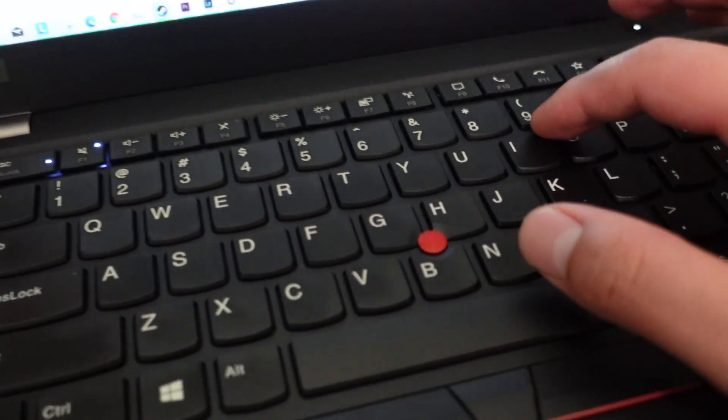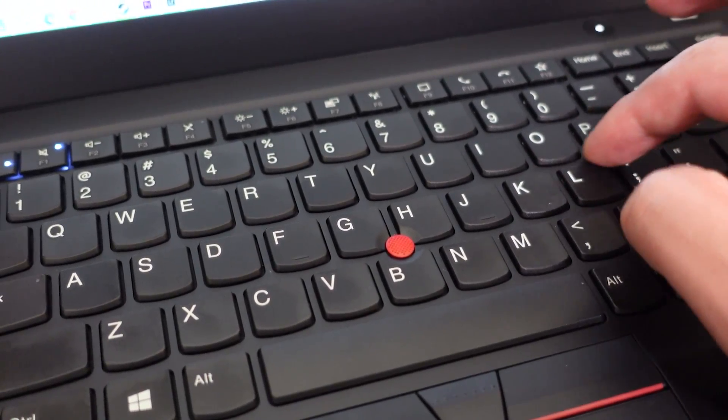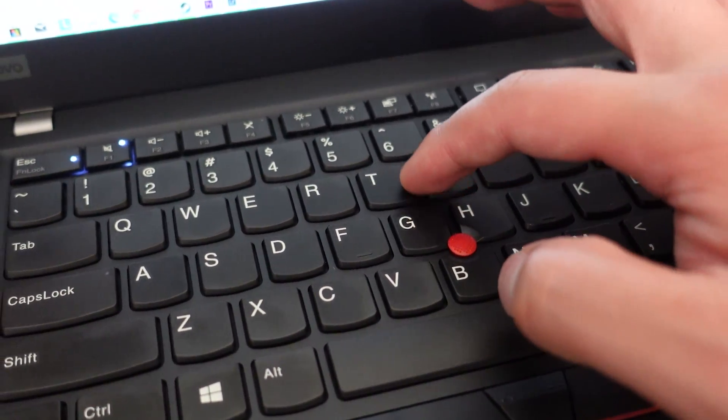I mentioned it in my original review. The right portion of the keyboard can become very hot if I throw heavy workload to the computer — for example, exporting videos.